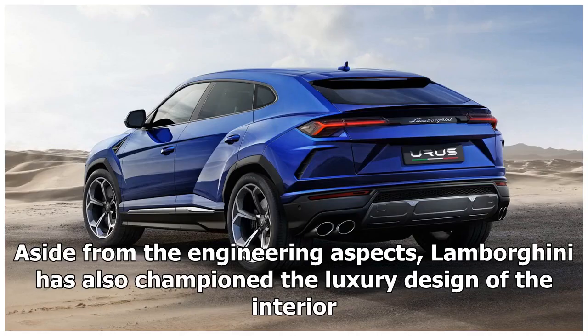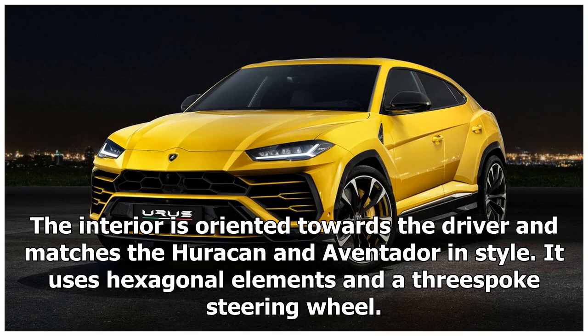Aside from the engineering aspects, Lamborghini has also championed the luxury design of the interior. The interior is oriented towards the driver and matches the Huracán and Aventador in style, using hexagonal design elements.